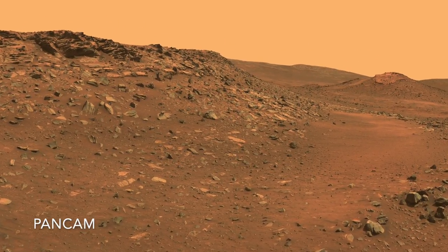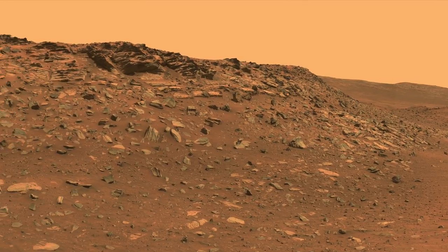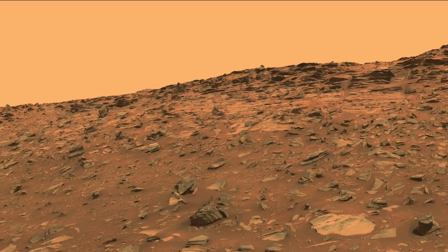The Spirit Rover imaged these rocks from its final resting place on the edge of the Home Plate feature. It turns out that these sedimentary rocks are volcanic ash deposits, not lake sediments.